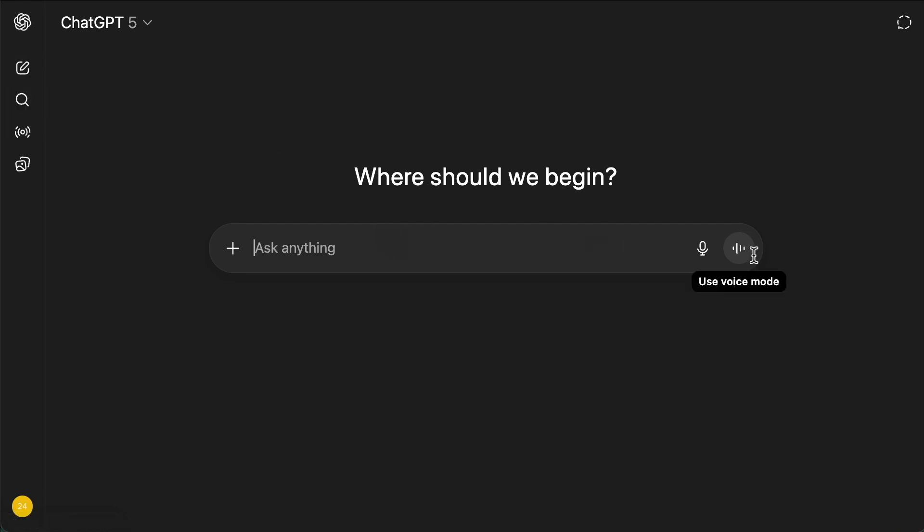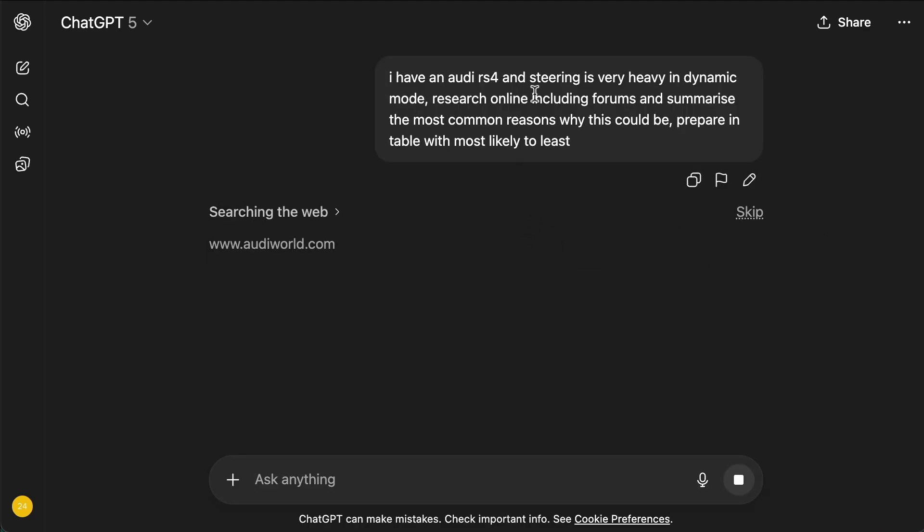On the normal chat — and even if you have free access to ChatGPT you'll be able to do this — for any particular issue you're having on a given day, use ChatGPT as a research assistant. Let's say you're having an issue with your car. I've asked ChatGPT: I have an Audi RS4 and the steering is very heavy in dynamic mode. Research online, check the forums, and summarize the most common reasons why this is happening. Prepare it in a table with most likely to least. This would typically take me hours to do myself.